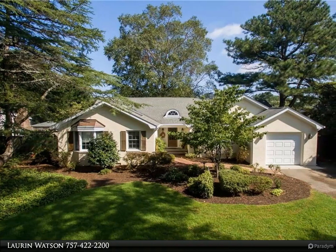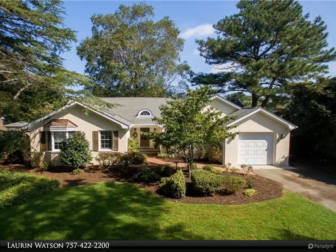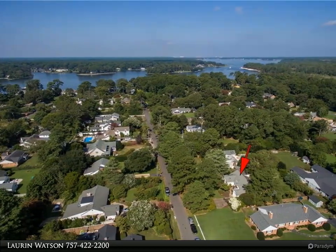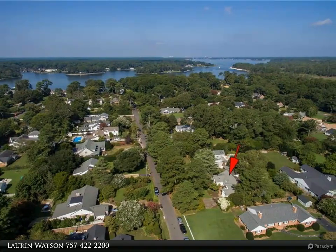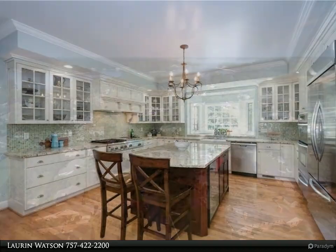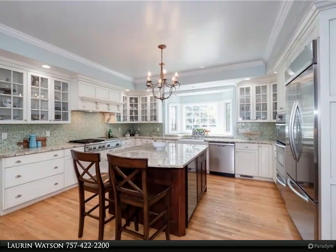This Berkshire Hathaway HomeServices Town Realty property video is presented by Lauren Watson. Fantastic ranch located in Bay Colony — a beautiful four-bedroom, two-and-a-half bath home featuring a stunning large updated kitchen with center island, custom cabinets, stainless appliances, and granite countertops.